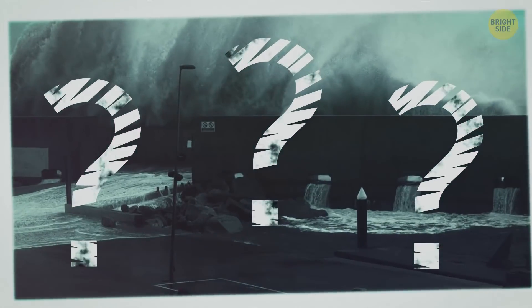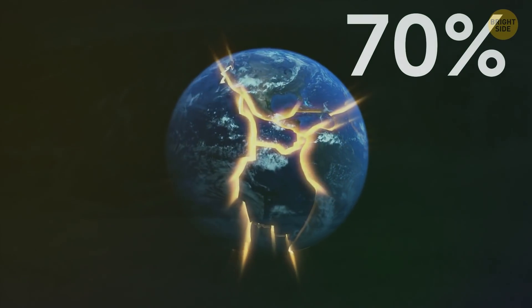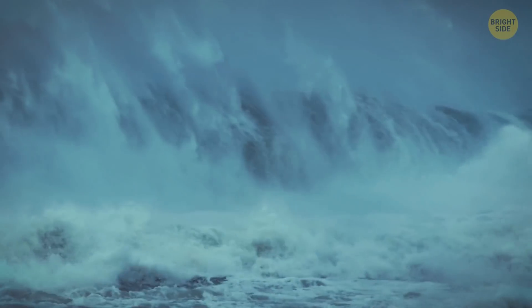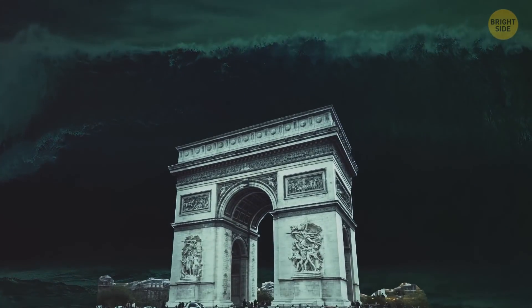But what can cause a tsunami — one of the most merciless and devastating natural disasters? In more than 70% of cases, it's an underwater earthquake. For example, the Boxing Day tsunami, which occurred in 2004 in Indonesia, was triggered by an undersea earthquake. The tremors produced several massive waves, the largest of which was as tall as the Arc de Triomphe in Paris.